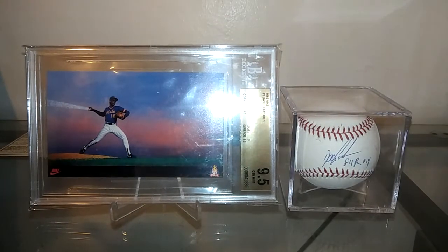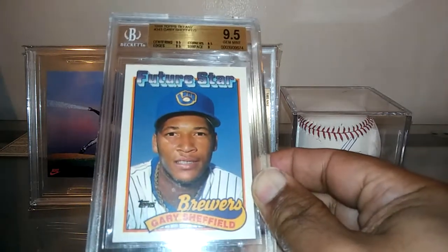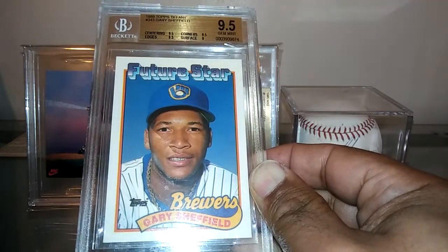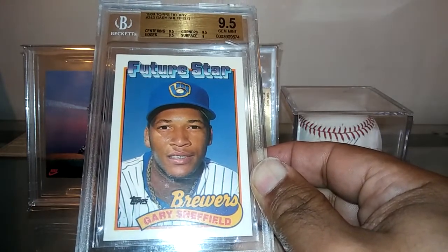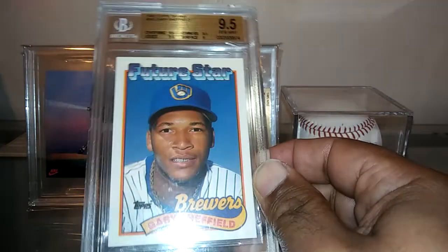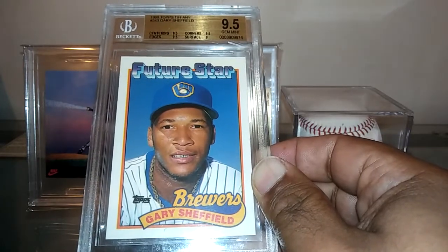On some graded pickups — got the Sheffield in the Tiffany version, 1989 Topps Tiffany. I have the regular non-Tiffany version graded at a 9.5, but I've been looking to find the Tiffany version and finally one popped up and I won it on an auction. Very, very happy to add this. Also got a deal on a Barry Bonds Tiffany that I purchased — waiting for that to come in, so stay tuned for that one.